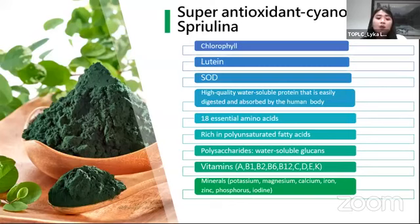Si spirulina ay meron ding water-soluble protein and essential amino acids na tumutulong para ma-achieve natin yung mga natural bodily processes in our body. Meron din tayong polyunsaturated fatty acids, which lessen bad cholesterol in our body. And then meron din tayong polysaccharides at vitamins like vitamin A, B1, B2, B6, B12, C, D, E, K, and minerals such as potassium, magnesium, calcium, iron, zinc, phosphorus, and iodine. Lahat naman ng vitamins and minerals natin ay meron silang roles sa loob ng ating katawan na really nakakatulong at important sa ating health.